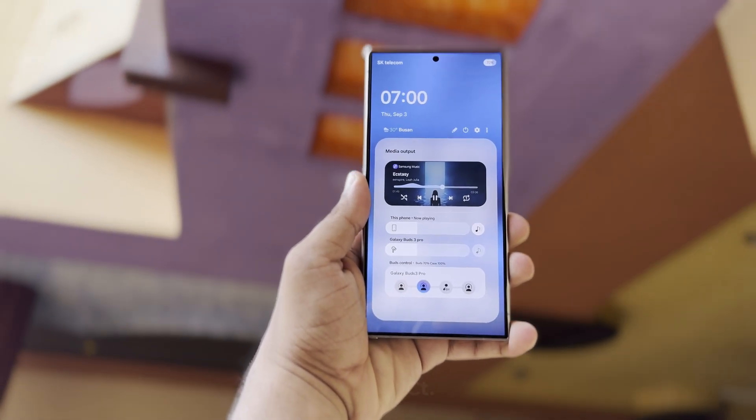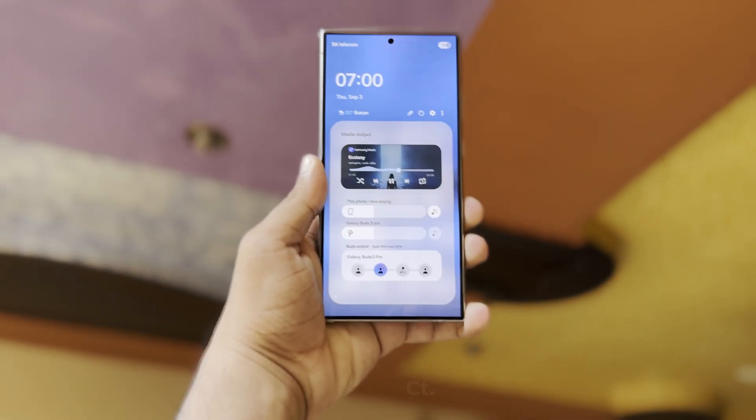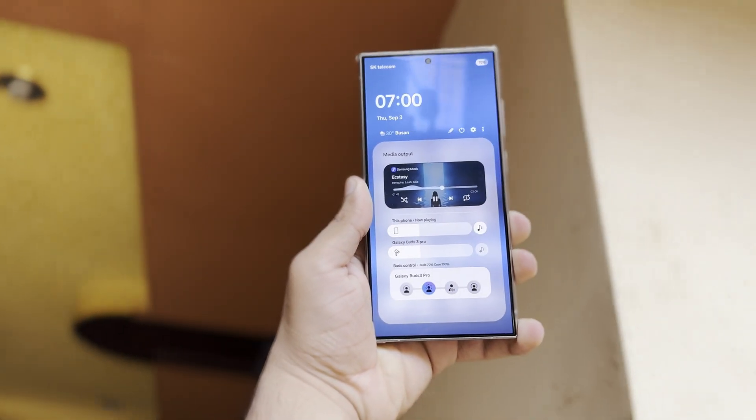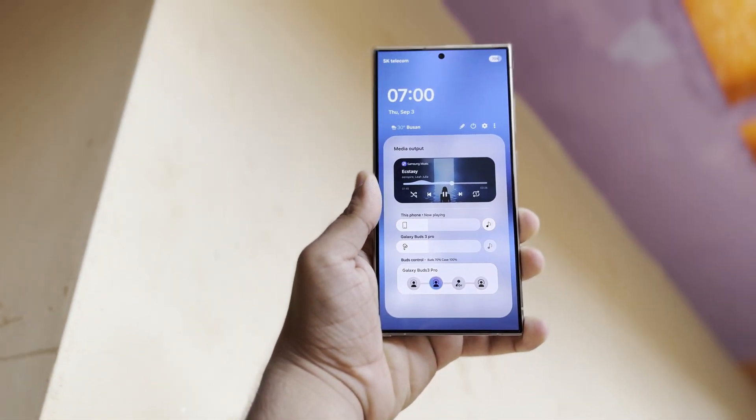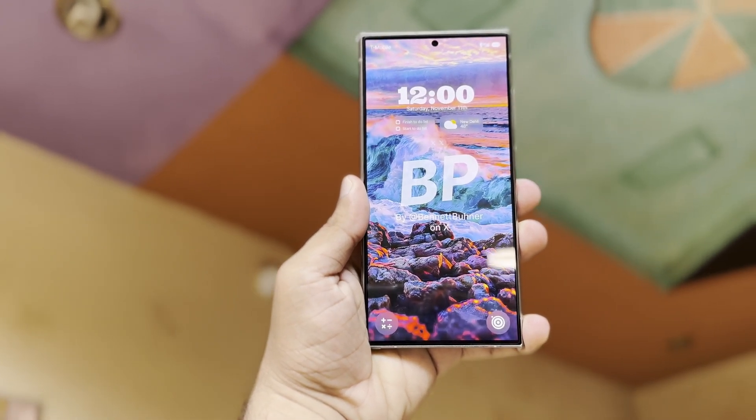Samsung is taking its time to launch the One UI 7.0 beta, but that might be a good thing. It seems that One UI 7 isn't just a small update — it's more like a fresh redesign of Samsung's Android interface. So it's important for the company to get it right, even if it takes longer than expected.